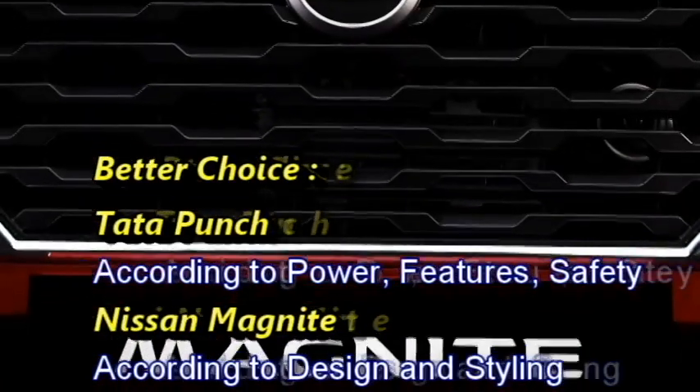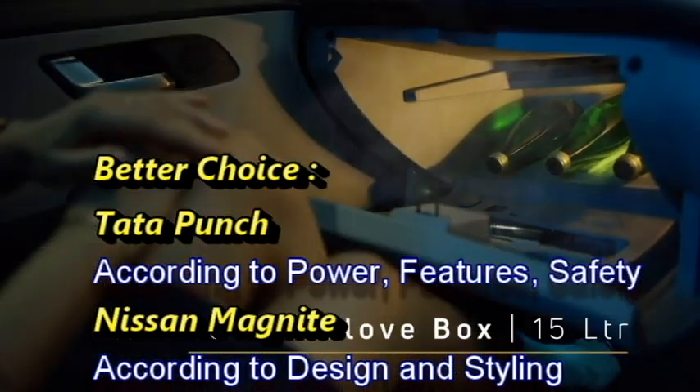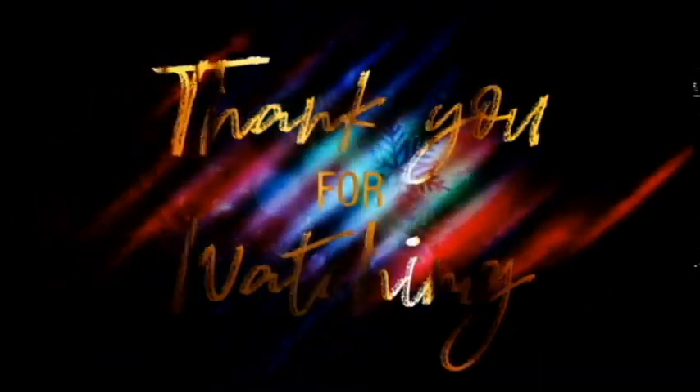If you go for design and styling, Nissan Magnite will be the right choice for you. But in terms of power, features, and safety, Tata Punch will be a better choice. Thank you.